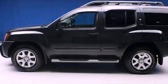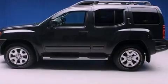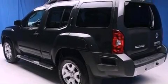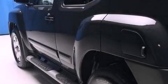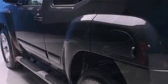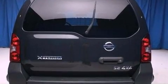Its top features include a double wishbone independent front suspension, traction control and stability control systems, nine strategically placed speakers, alloy wheels, and a tire pressure monitoring system. The following features are also included: air conditioning,